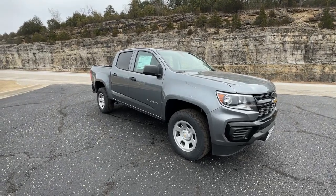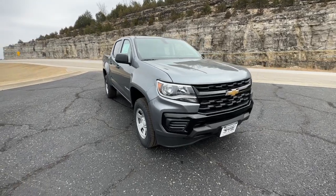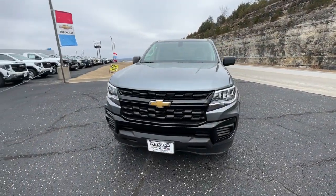Enjoy the view of this 2022 Chevrolet Colorado. The midsize pickup that makes your off-road adventures fun, safe, and comfortable.